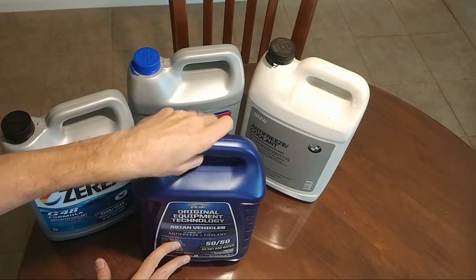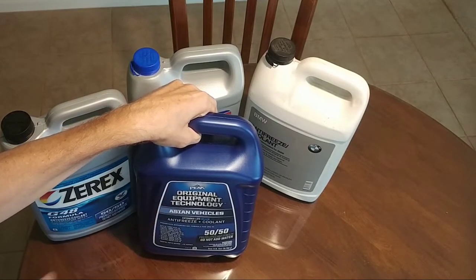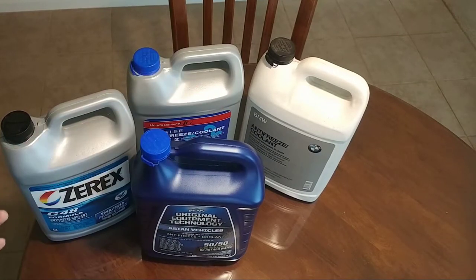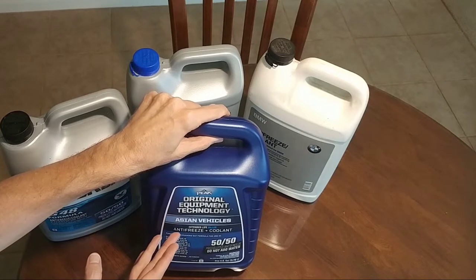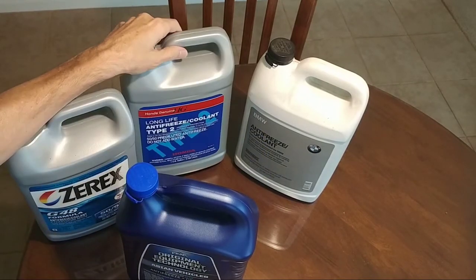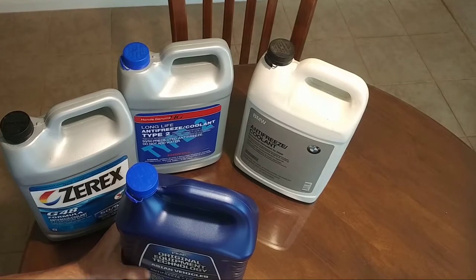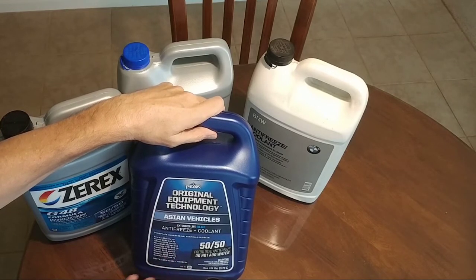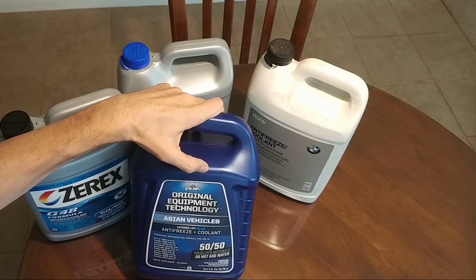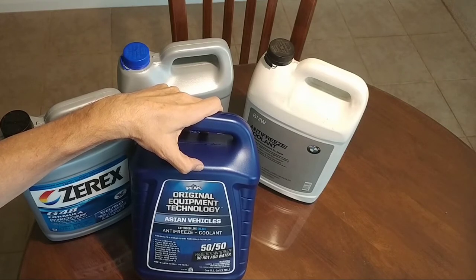The bottom line is this is not a bad deal if you have an older car that's out of warranty. The common price at Advanced Auto Parts is about $17.99 for a one-gallon 50/50. With a 25% off coupon or special deal, you can get it down to $13-14, which is better than going to the dealership and paying $26-27 for a jug of coolant. If you believe Peak is manufacturing this to OEM levels — and I have no reason to think they're not — it's worth trying for your older vehicle.